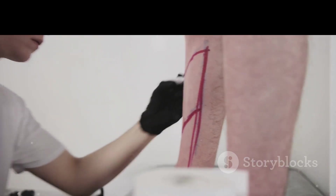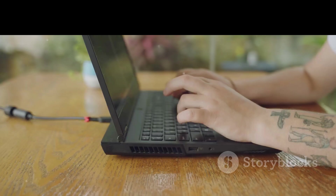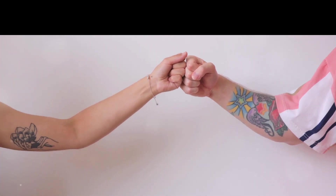So there you have it, a quick dive into what happens when your skin is tattooed. If you enjoyed this video, give it a thumbs up and share it with your friends. And if you have any questions or topics you'd like us to cover, leave a comment below. Thanks for watching and we'll see you next time.